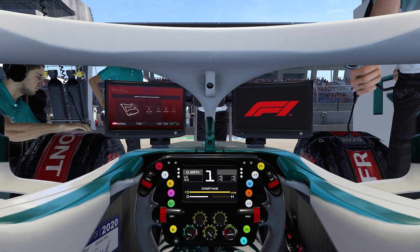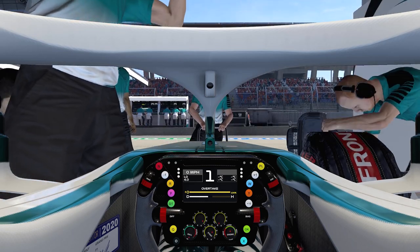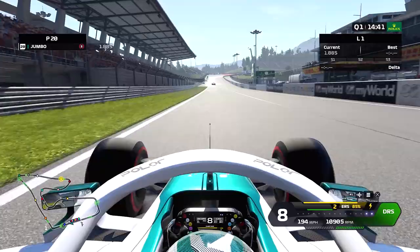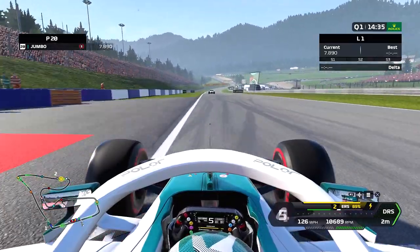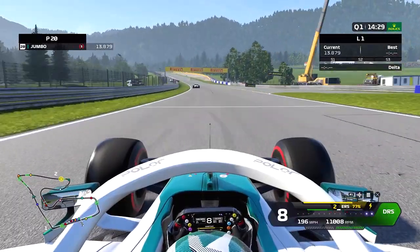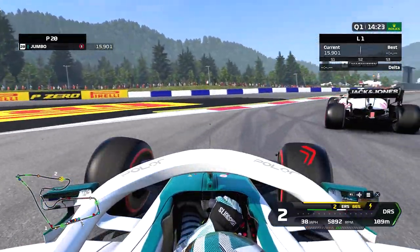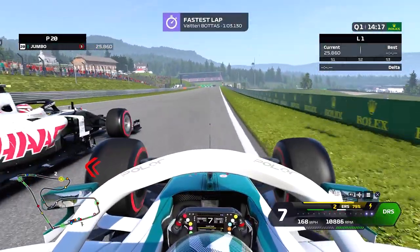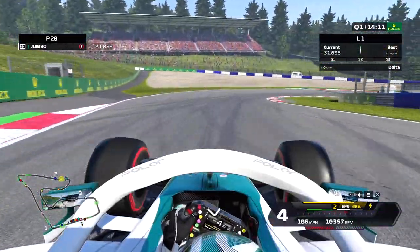So here we are. We didn't waste any time going out for our first lap. We decided to go up early and we are actually getting a tow off Magnussen in the Haas in front — at least that was my thinking. But Magnussen's kind of holding us up and squeezing us a lot — he squeezed us right off the track, obviously not wanting us to get a good lap in.